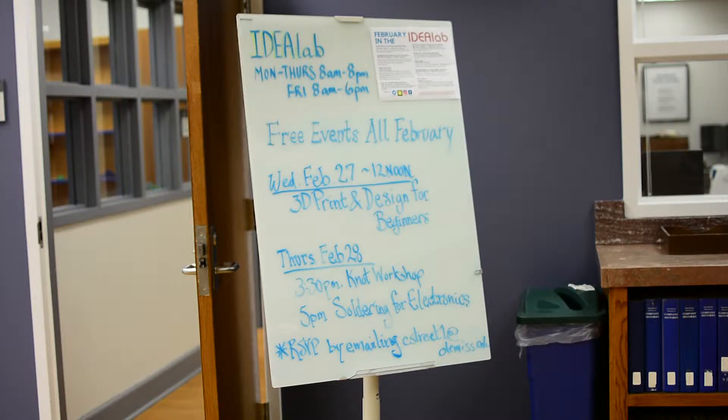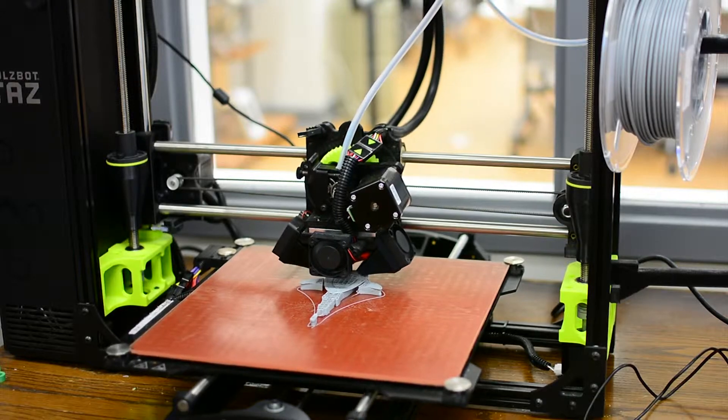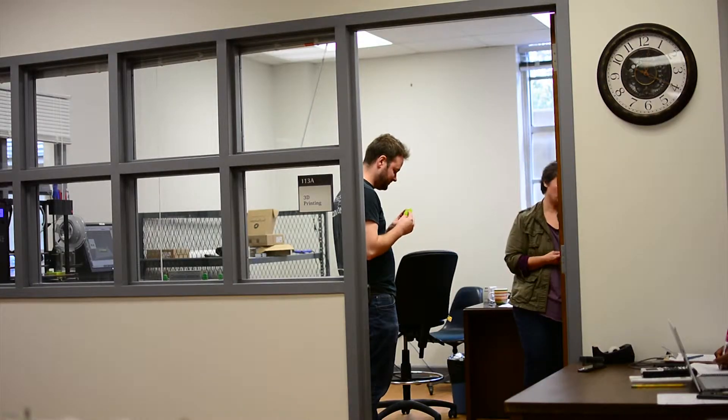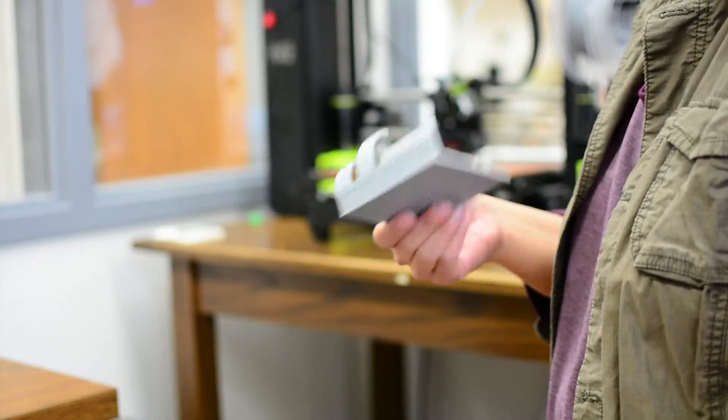Participants in today's workshop learned how to design unique 3D prints. From simple curiosity to practical experience, it can put students' abilities to the test but is suitable for everyone. Anybody that you can think of can 3D print. You don't have to think about being an engineer necessarily to do 3D printing.